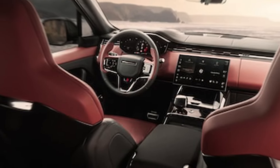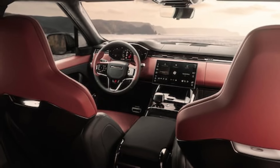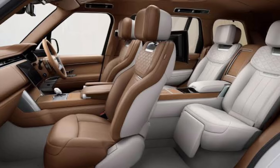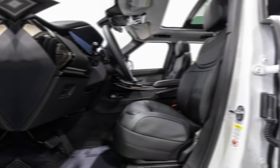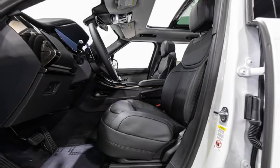Interior. Step inside, and prepare to be pampered. The cabin is an oasis of comfort and refinement, crafted with the finest materials. Semi-aniline leather seats hug you like a glove, while the panoramic sunroof bathes the interior in natural light. The latest Pivi Pro infotainment system keeps you connected and entertained, and the Meridian sound system delivers an immersive audio experience.